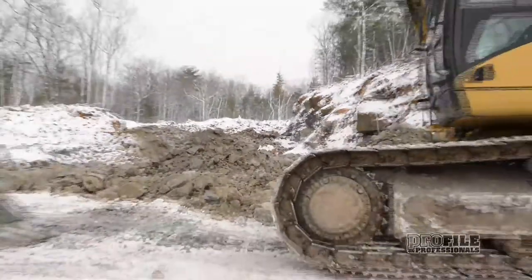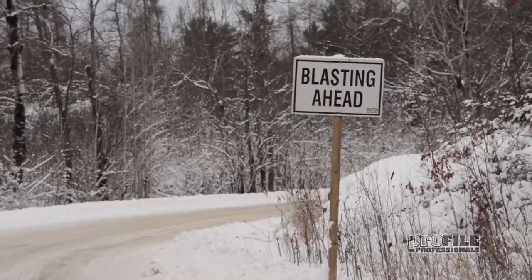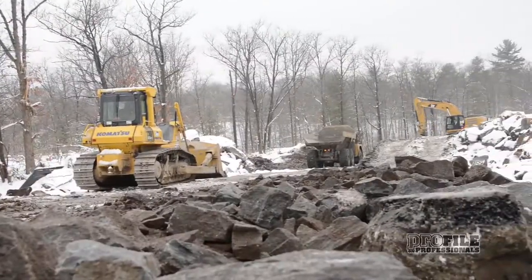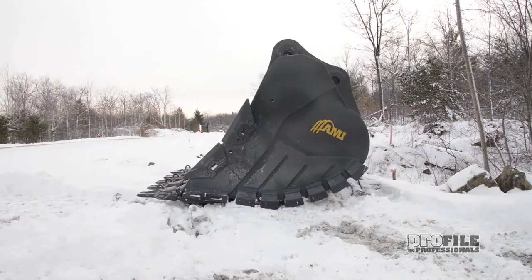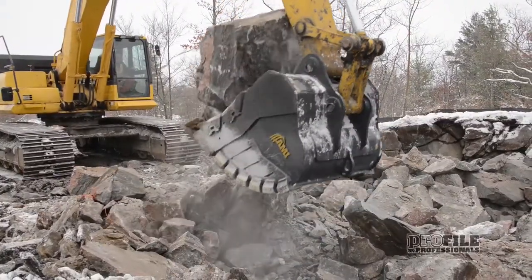The 2.1 kilometer construction zone involves realigning the road by filling in the valleys with rock blasted out of the hills. Managing the hard rock conditions requires plenty of heavy equipment, and a big component is Gritton's new AMI Attachments Extreme Service Bucket, running on their Komatsu 450. The AMI Extreme Service Bucket leads the charge in this unforgiving terrain.